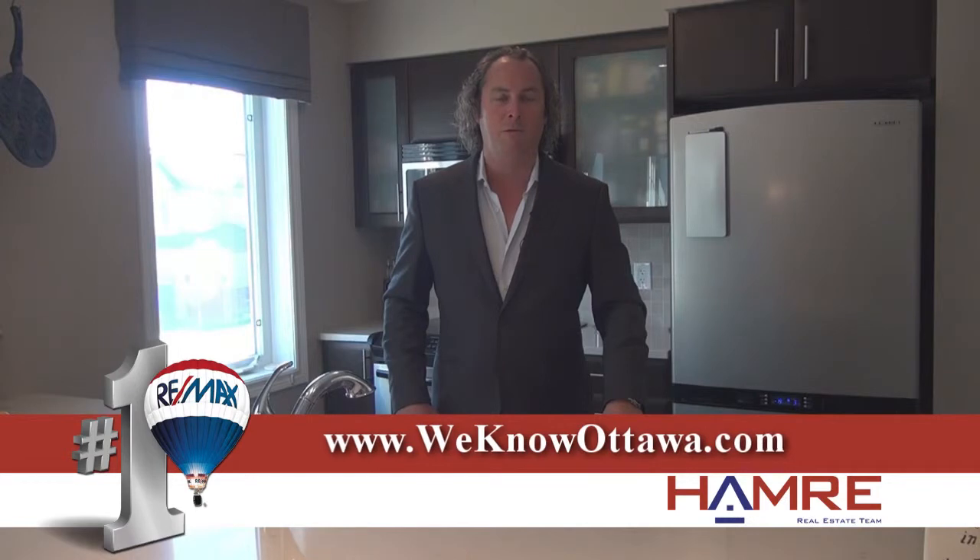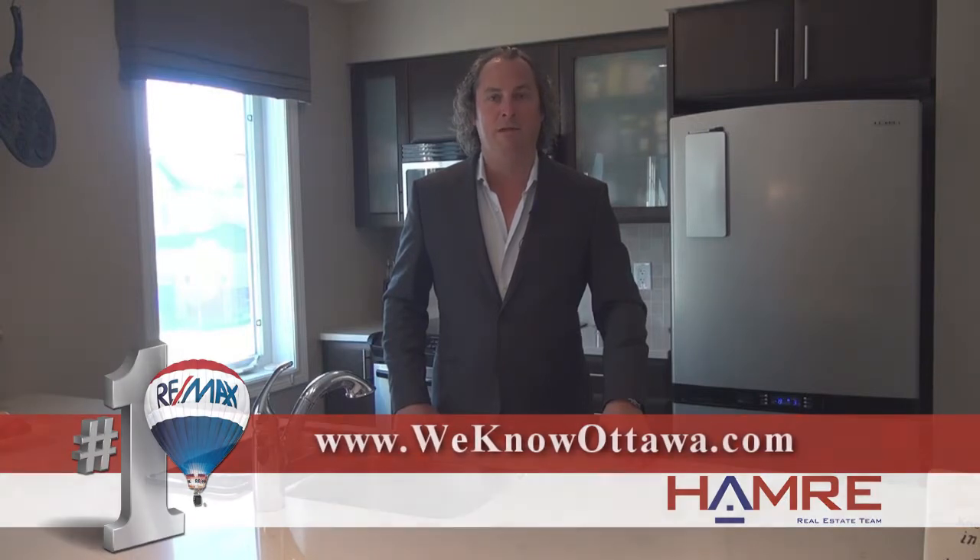It's a rare find and it won't last long. I urge you to check it out for yourself and some of our other listings at www.weknowottawa.com. This is Steve Hamry from RE-MAX Metro City and I hope to see you real soon.